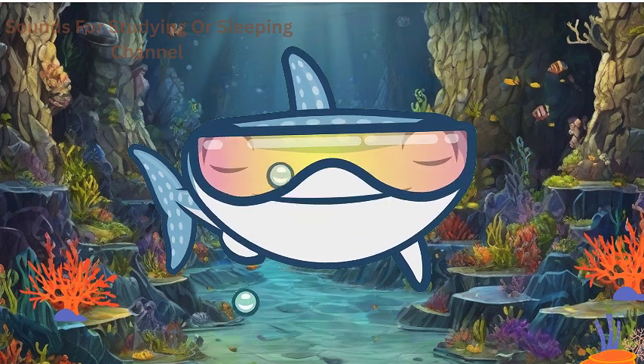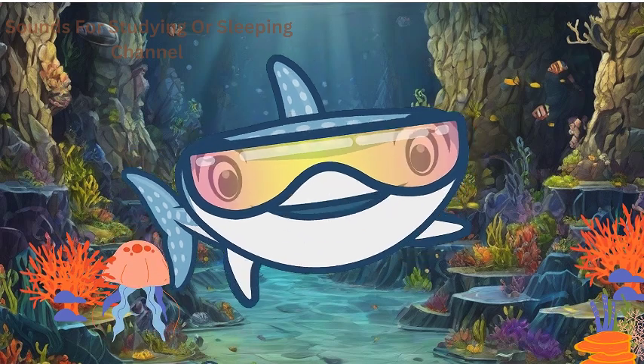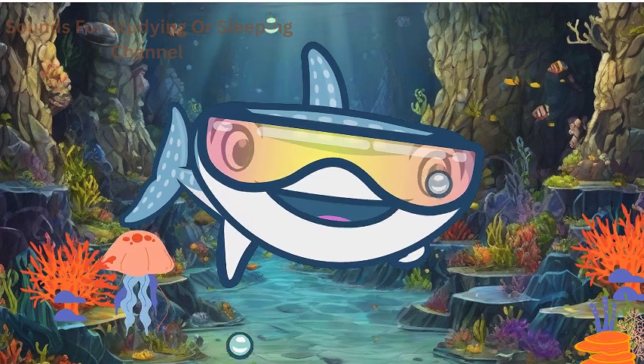Let's dive in! First up, the mesmerizing jellyfish! These graceful creatures are like floating rainbows in the sea. Jellyfish have soft, transparent bodies and long, stinging tentacles.